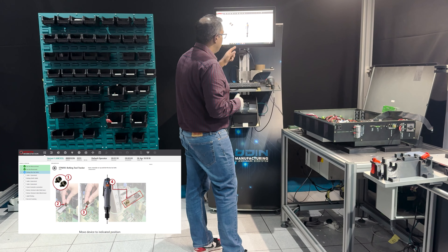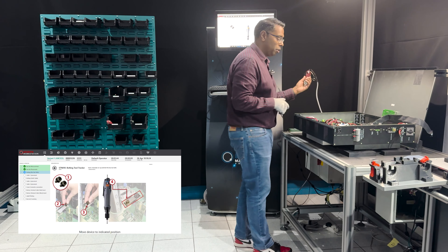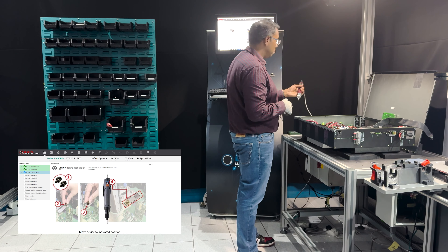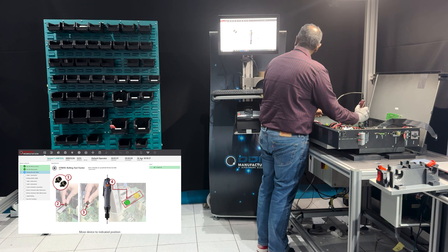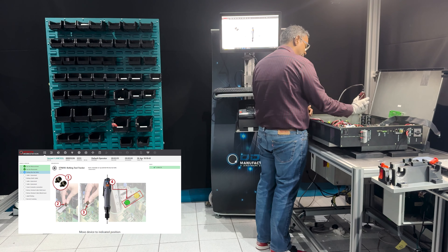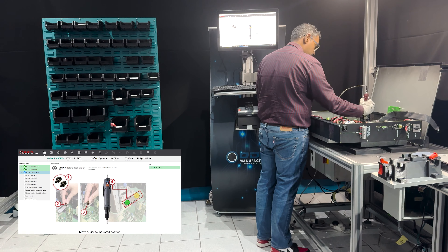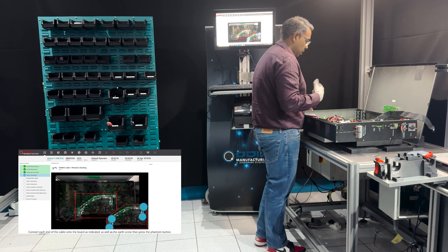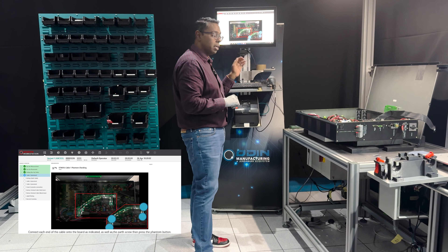Now it's telling me to pick up the bolting tool and tighten the left-hand bolt. Over here is a computer vision system that only enables the bolting tool when it's in the right position — it's completely disabled when I move away. When I go into position the flashing light goes blue, indicating it's enabled. I pull the trigger and it tightens the bolt. If I go back to the same bolt you can see it's no longer enabled — I have to go to the correct position for the next one, and it's now allowed me to go to the next stage.